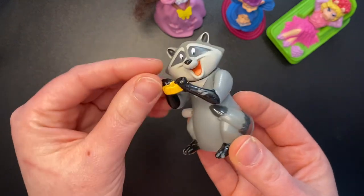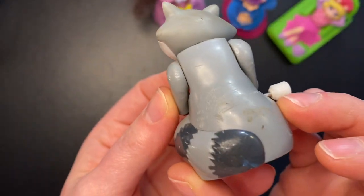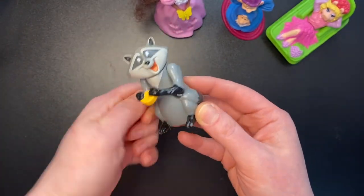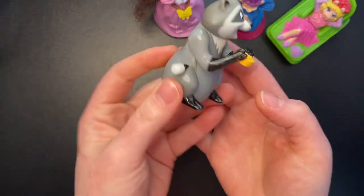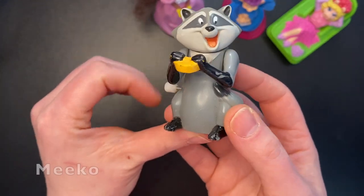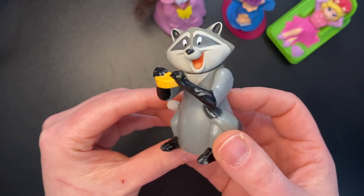Next we have him — is he from Pocahontas, I think? This is a Burger King toy. I wonder if it still works. Wind him up and see — it does still work, cool. I think this is the raccoon; I don't know his name from Pocahontas. I've only seen Pocahontas like once or twice — I was never big into it as a kid.